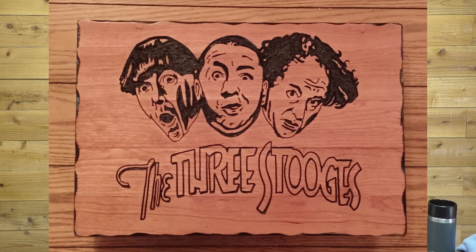Next we have Alan Lynch. Alan has been getting some of his wood for free from furniture left over from garage sales — stuff they just leave out on the curb or in the driveway, so that's a great source for free wood. This is a great portrait of the Three Stooges, I absolutely love it. Great job Alan.